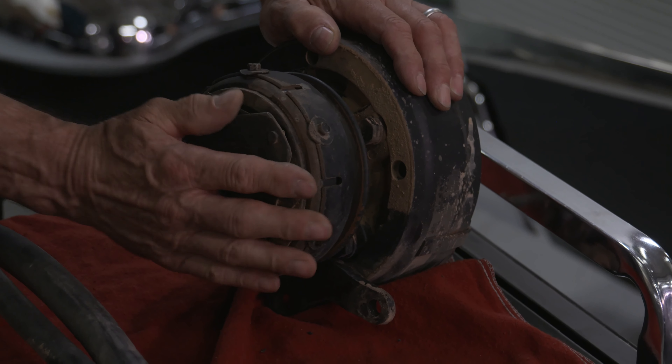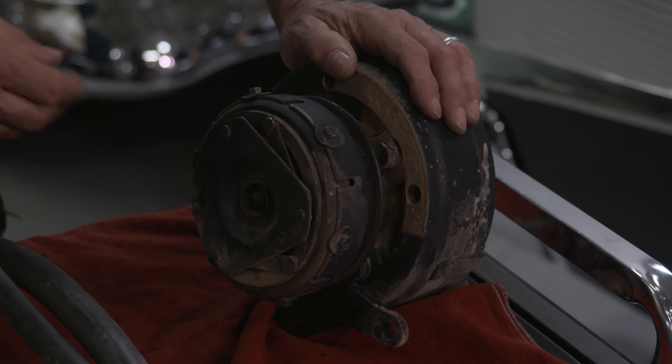The other thing you'll want to do is grab hold of the clutch and turn it. If you can't turn it easily, then chances are the compressor is locked up.